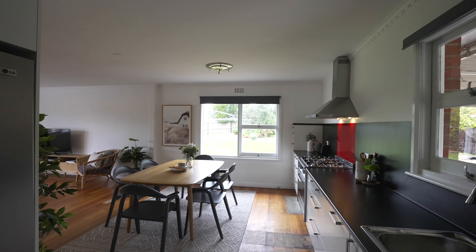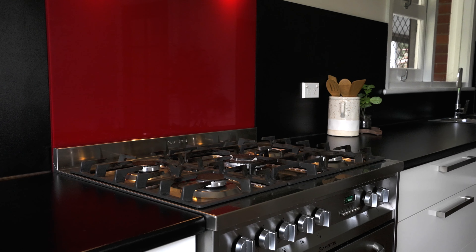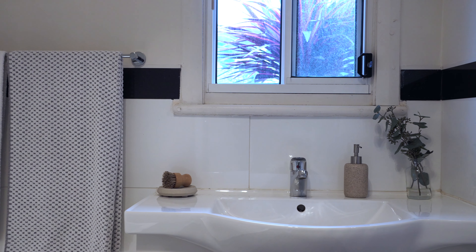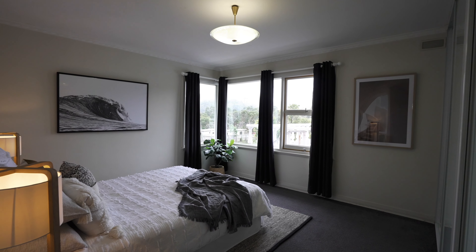G'day guys, Belle Parker here from Belle Parker at Homes, and welcome to our new listing at number 657 East Derwent Highway at Risden. A cracker of a location this one. We've got three bedrooms, garage, updated bathroom, renovated kitchen and so much more. Let's go and check it out now.